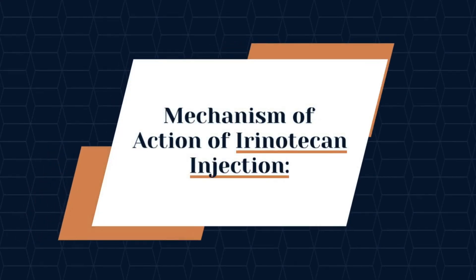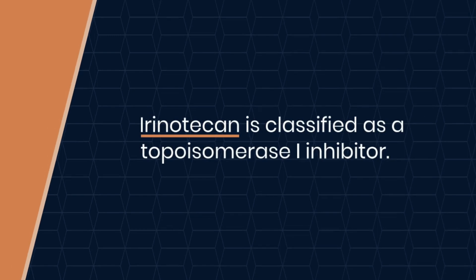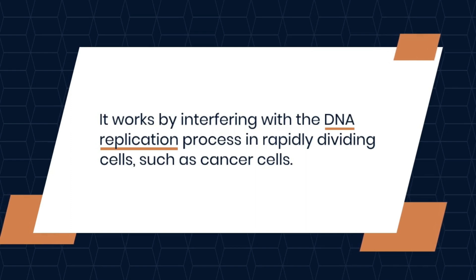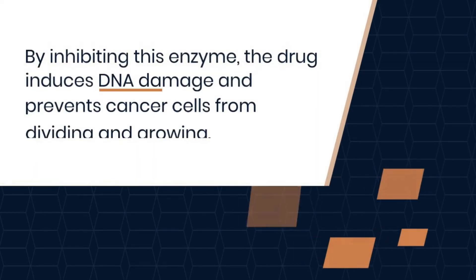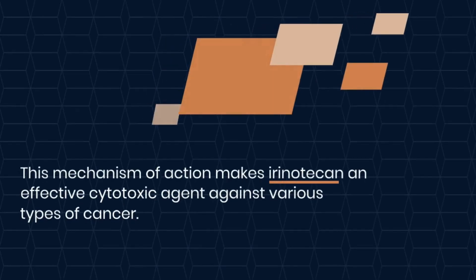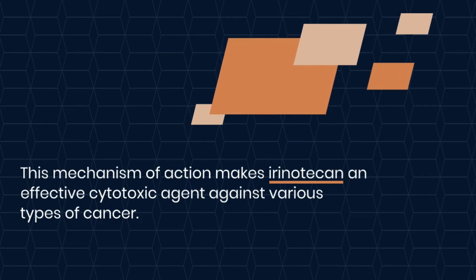Mechanism of action of irinotecan injection: irinotecan is classified as a topoisomerase I inhibitor. It works by interfering with the DNA replication process in rapidly dividing cells, such as cancer cells. Specifically, irinotecan inhibits the enzyme topoisomerase I, which is responsible for unwinding DNA during replication. By inhibiting this enzyme, the drug induces DNA damage and prevents cancer cells from dividing and growing, making it an effective cytotoxic agent against various types of cancer.